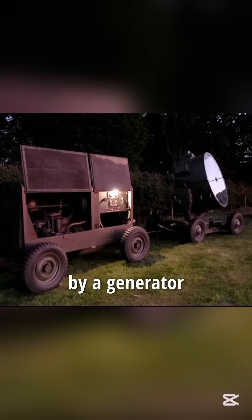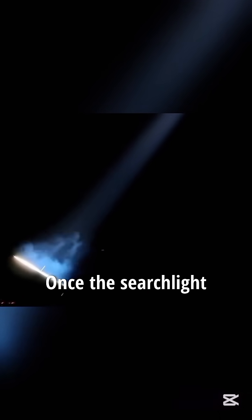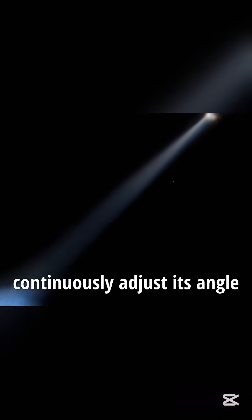The searchlight is powered by a generator vehicle stationed nearby. Once the searchlight is activated, operators continuously adjust its angle to search the skies for targets.